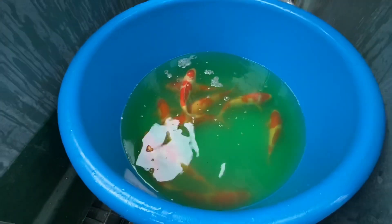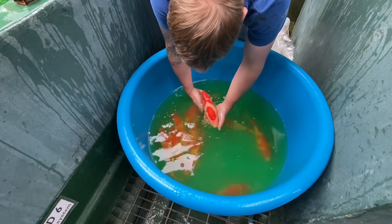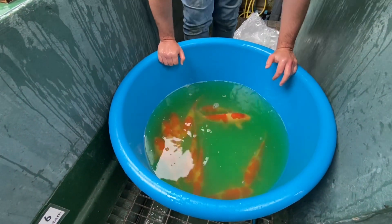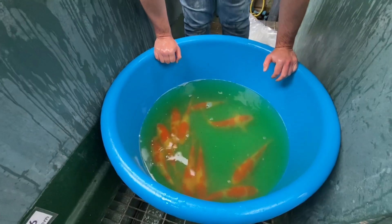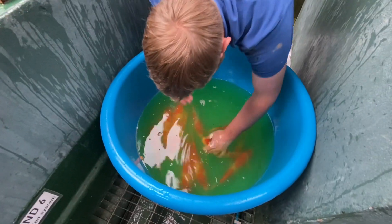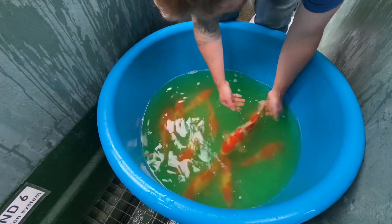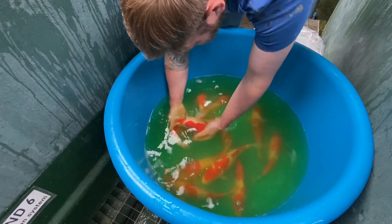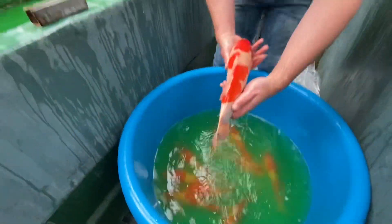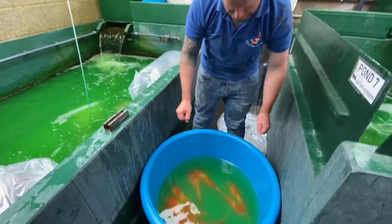This is the Maruhide Jumbo Tosai — these are about 35-38cm, 9 months old. From a Dainichi and Matsuoi bloodline — the Dainichi female and Matsuoi male. They've got some beautiful examples, really nice body shape and beautiful face. Good condition considering they've been in the bags for about 40 hours.